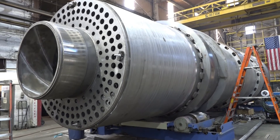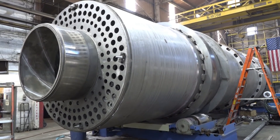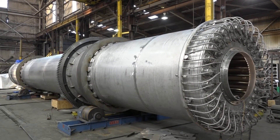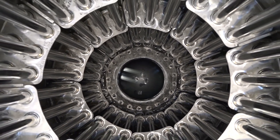Currently on the shop floor, we have a steam tube dryer going through that is made out of 316 with 6 moly and 2205 duplex internals, as well as a steam tube dryer made out of 2205 with Xeron 100 steam tubes.